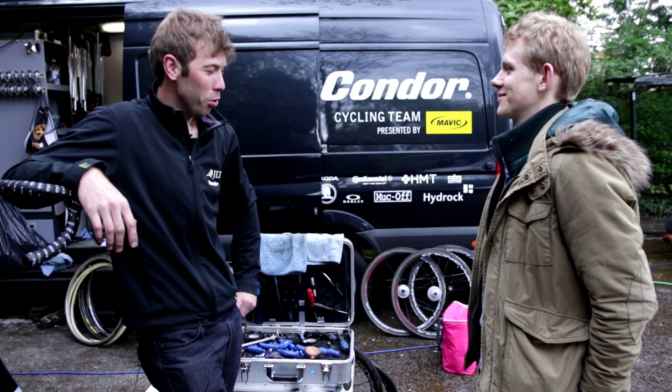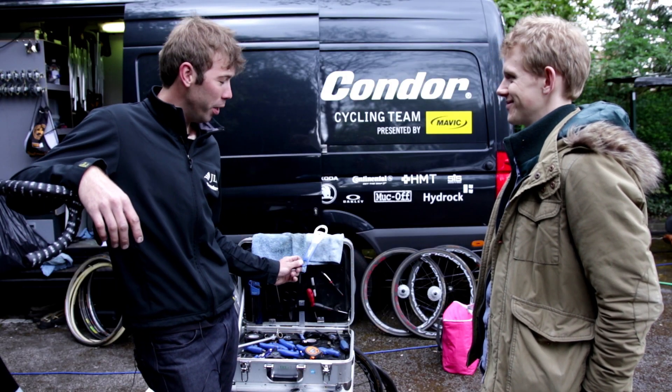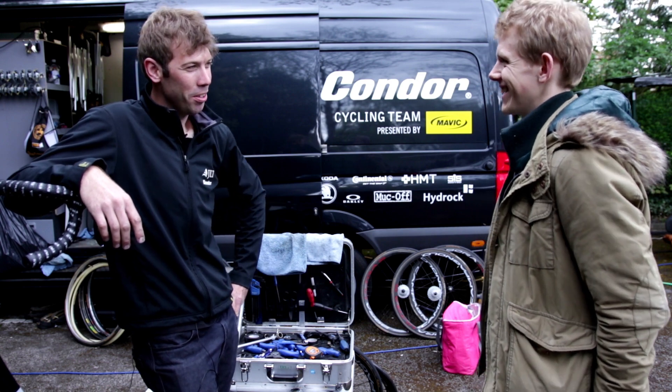My most unusual item in my toolbox is my bottle opener from Park Tools. So we can have a celebratory beer when we win, when we get a result.